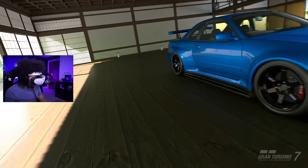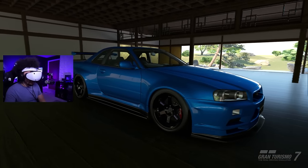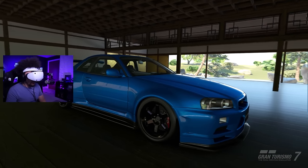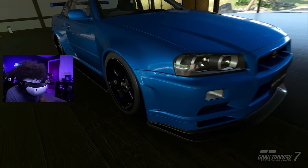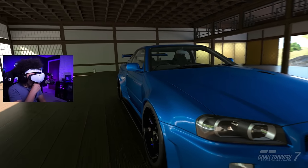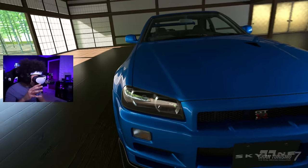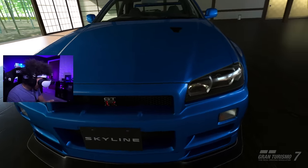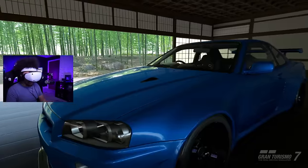Oh my god - so we're in like the perfect location, Japan, with my R34. That looks real! You can slowly move around the car, that reflection looks insane. I have genuinely never seen car models this detailed in VR, ever.